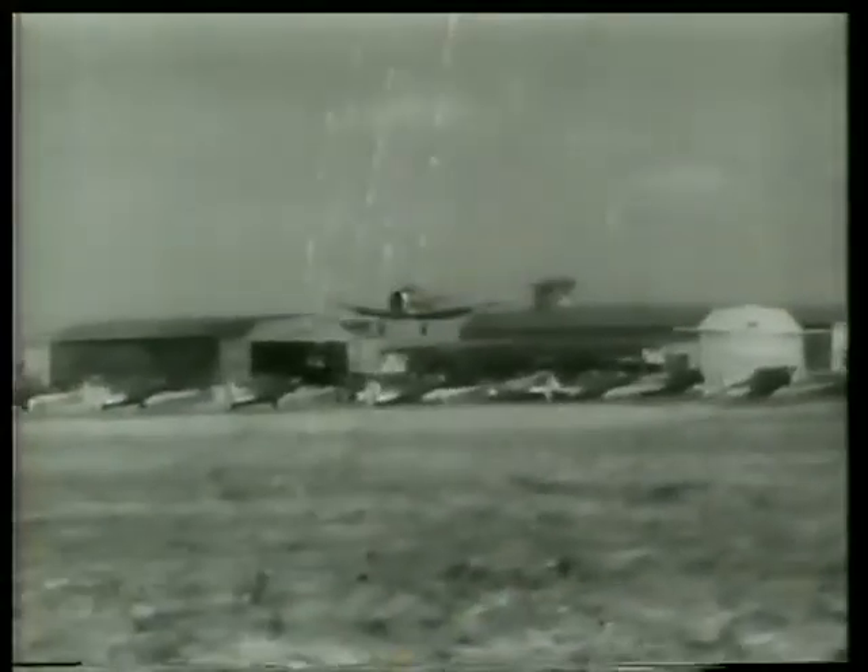Duck! Boy, that was close. This is a new adventure, this advanced trainer — fast, easy to handle, glass-enclosed cockpit, cockpit heater.